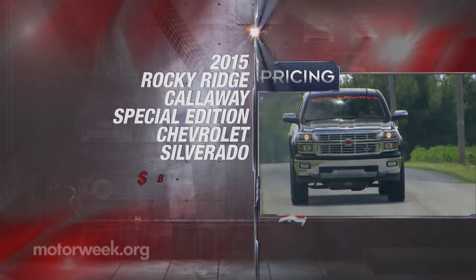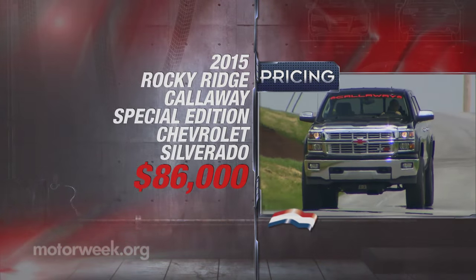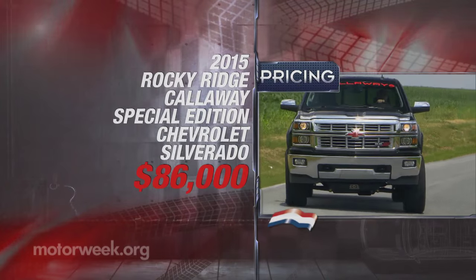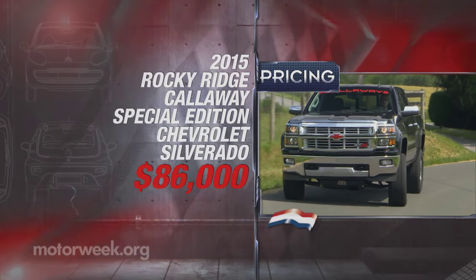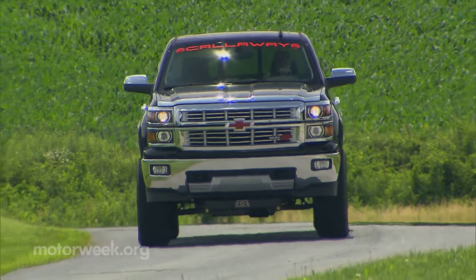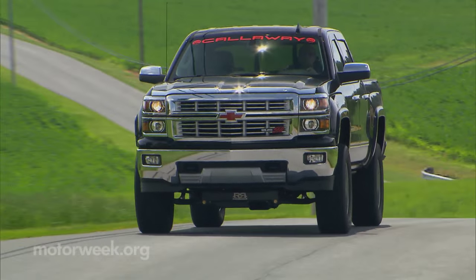With a price of $86,000, you might think that seems like a fortune for a pickup. But have you taken a cruise through a new car dealer's truck lot lately? Stock half tons with stickers well over 60 grand are all too common these days. So while on first glance we weren't quite sure how to take this 2015 Rocky Ridge Callaway Special Edition Chevrolet Silverado.